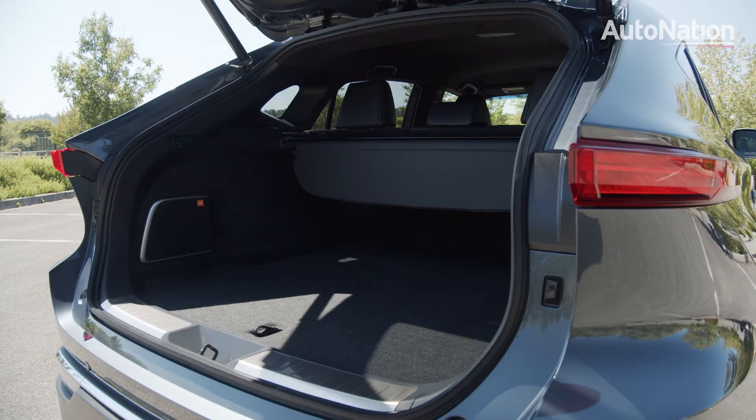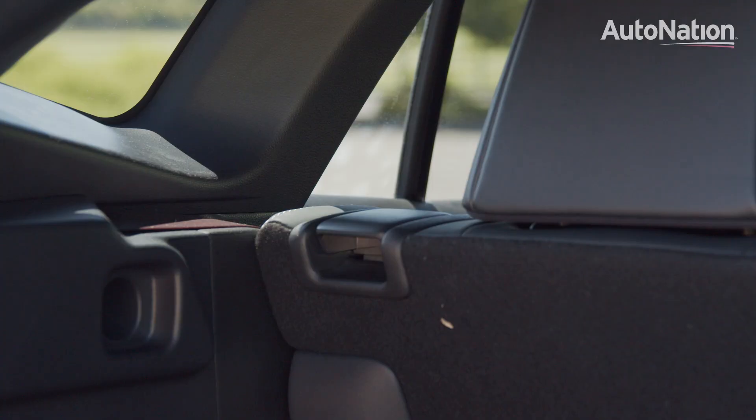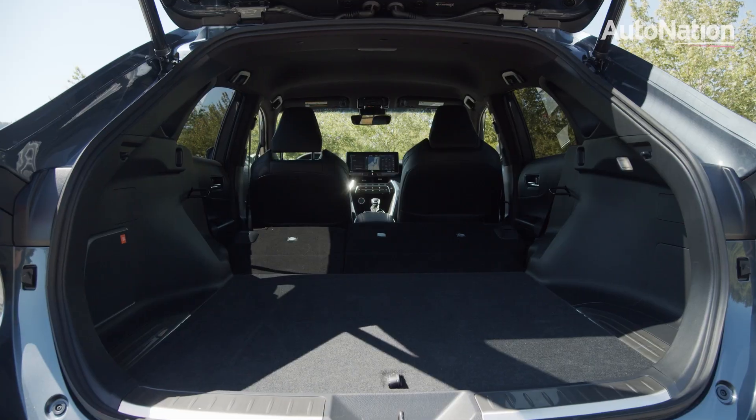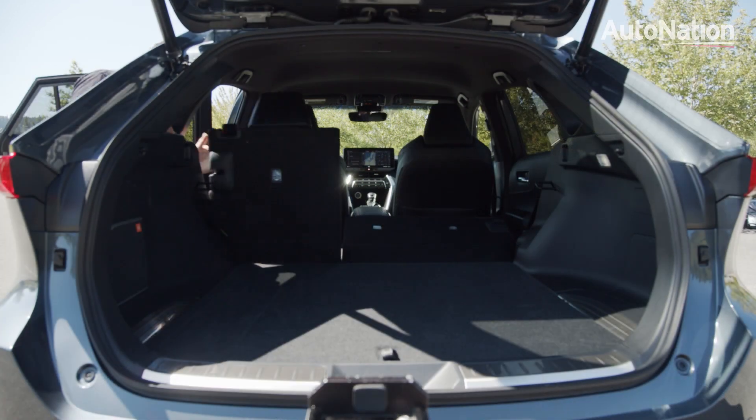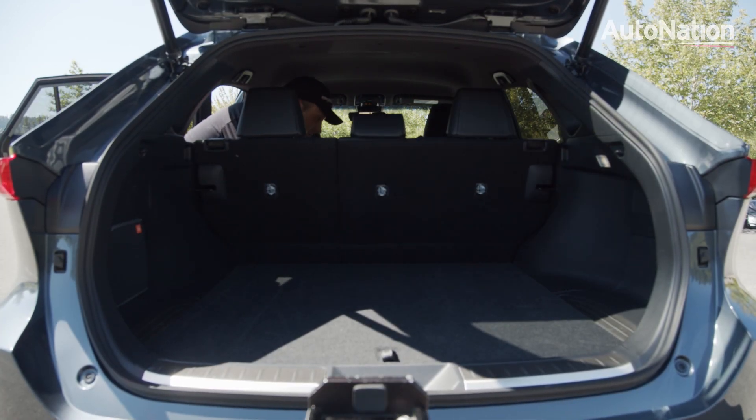Due in part to the sloped roofline, the Venza has 28.8 cubic feet of space behind the second row. Fold down the passenger seats and you can get up to 69.8 cubic feet of total capacity.